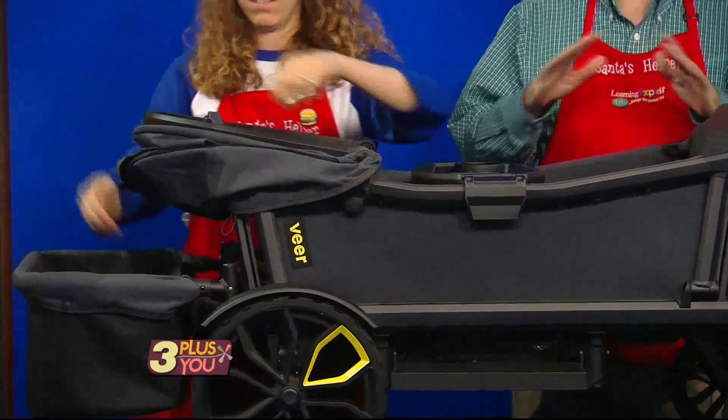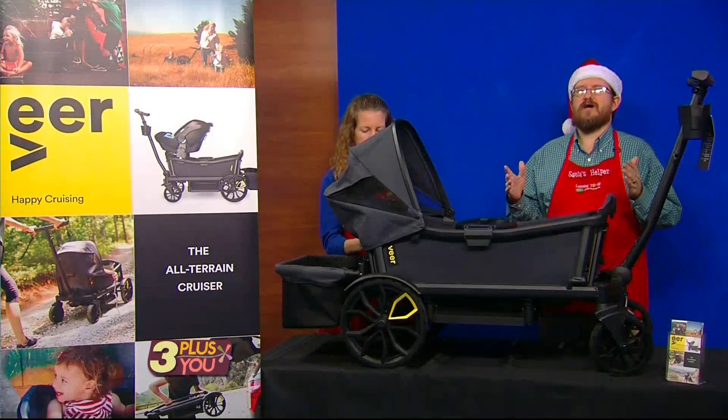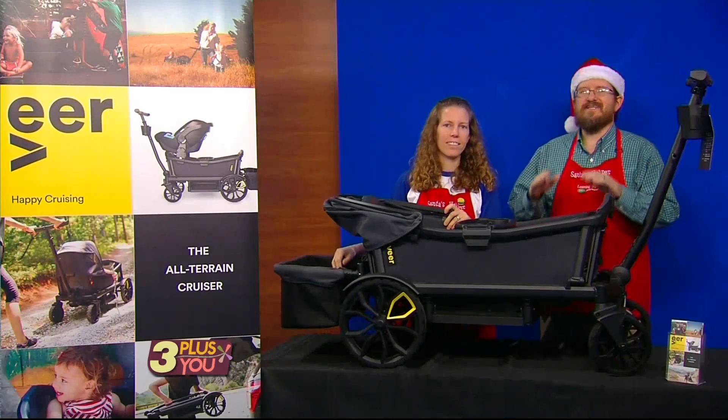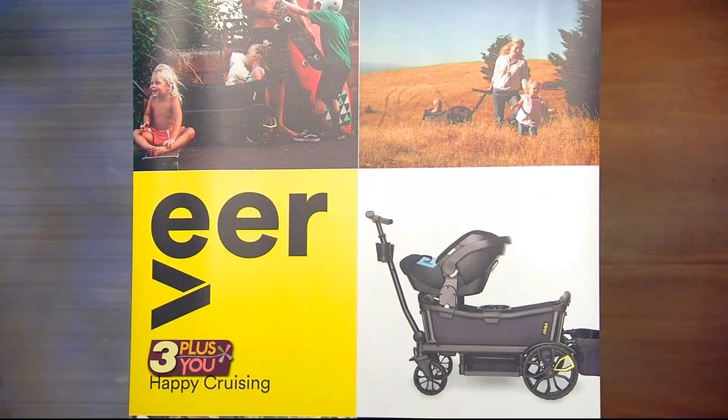Look, there's so much good stuff to talk about with the Veer Cruiser. Why not stop by Learning Express Toys or Mountaintop Toys for a test drive, or to ask us about it? We sell it for the exact same price you'll find online, and with us, you'll earn loyalty points good for $30 off your next visit and more.